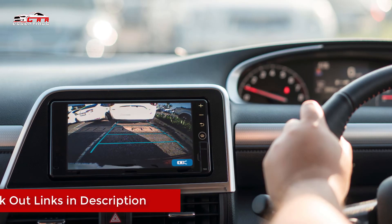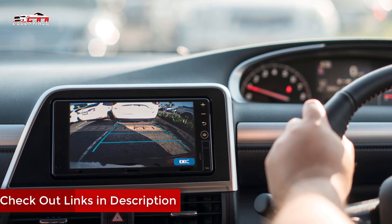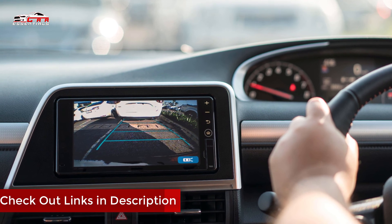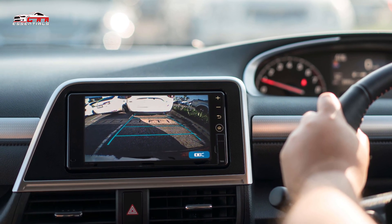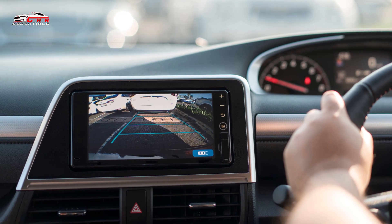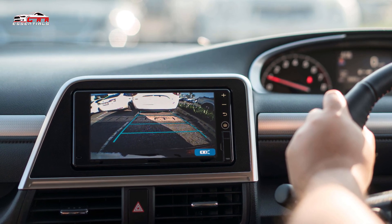This is all for now. You can check the prices via the links in the description box below — all backup cameras are available on Amazon. Thanks for watching, hope to see you in the next video. Until then, goodbye.